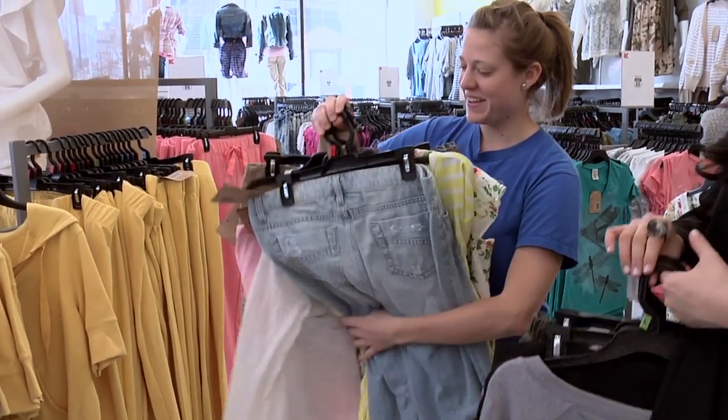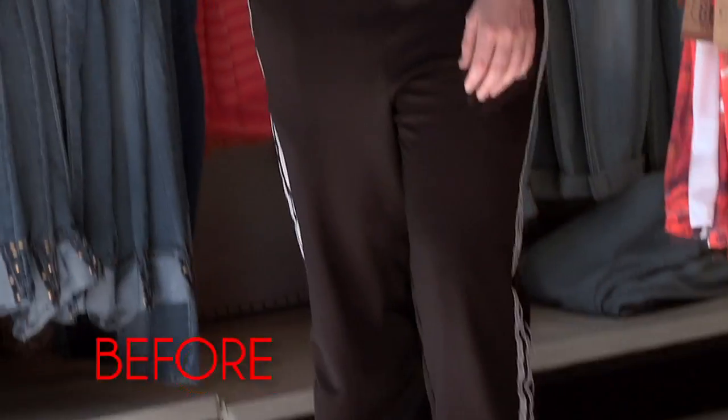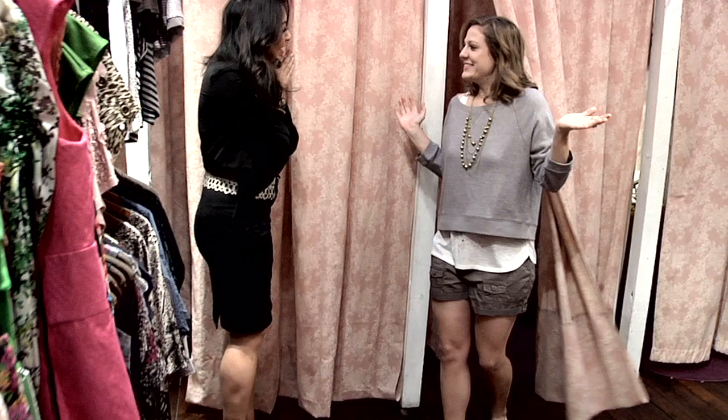I'm definitely wanting a new style, so maybe people will be like, oh, that's a cute outfit — and you're like, yes! Amanda, are you ready to come out? Oh, my favorite one.